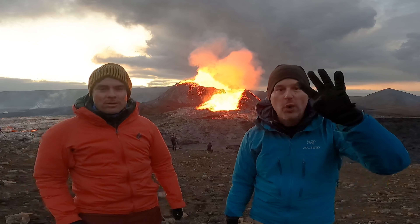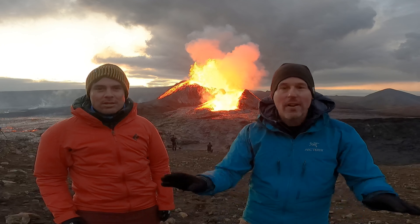Two photographers. Four drones. One mission: to get the shot, no matter what — of the volcano!